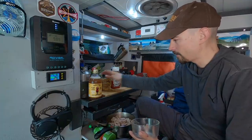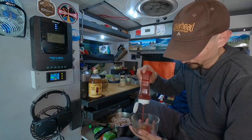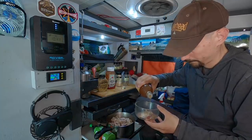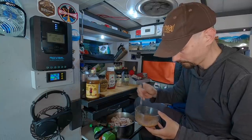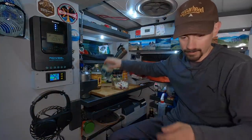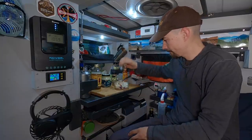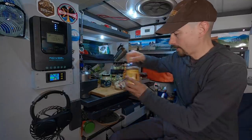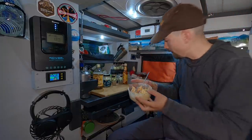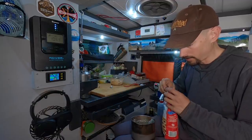Now I'm gonna make up the barbecue sauce with some mustard, ketchup, garlic powder, pepper, and apple cider vinegar. Then I've got some cabbage and I'm gonna mix in some mayo, celery salt, black pepper, and some apple cider vinegar for the coleslaw. I drained the buttermilk off my onions and now I'm just gonna put some flour in there and toss it around to coat them.